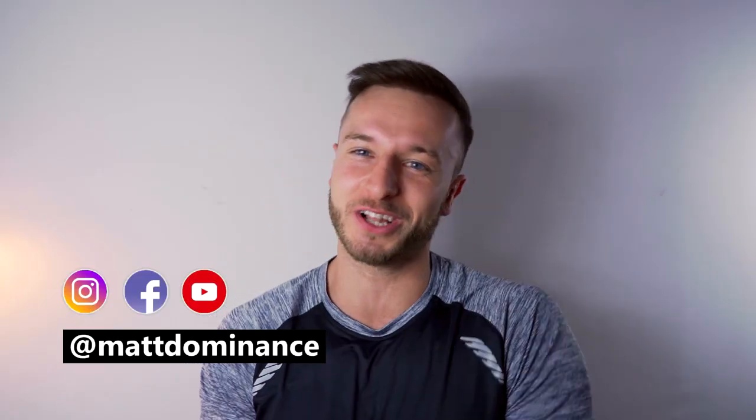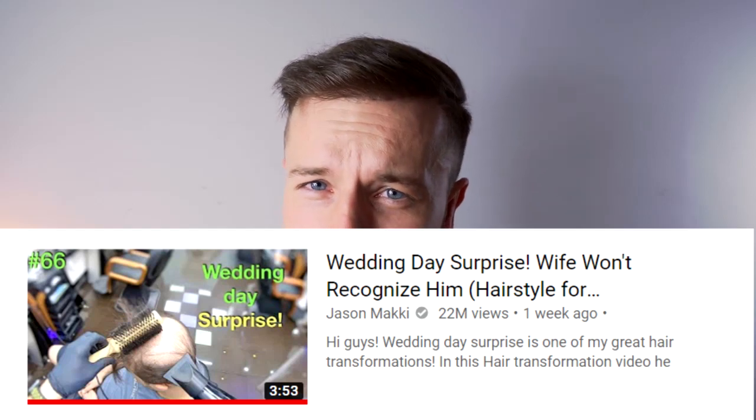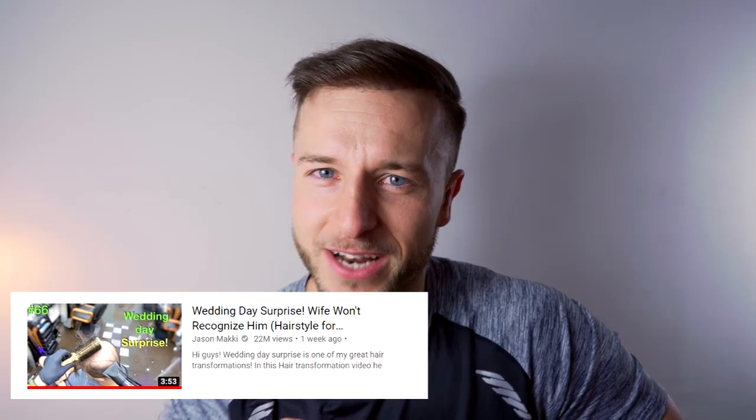Hey, what's going on guys, it's Matt from the Hair Transplant Channel, where it's all about stopping our hair loss, getting our hair back, and hair transplants. I decided to react to this viral video of a gentleman who was balding and decided to cover up his baldness just for his wedding day. Before I start, I want to make sure this video isn't meant to make fun of or disrespect this gentleman.